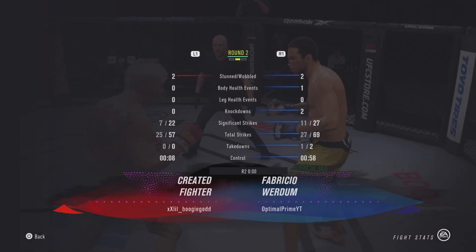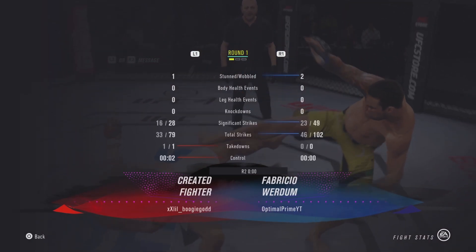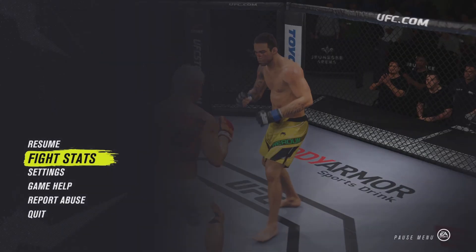A huge round for him there. Nearly had him out of there with the head kick — did get the knockdown. Talk us through the replay: he got the knockdown, he won the round, he did everything.